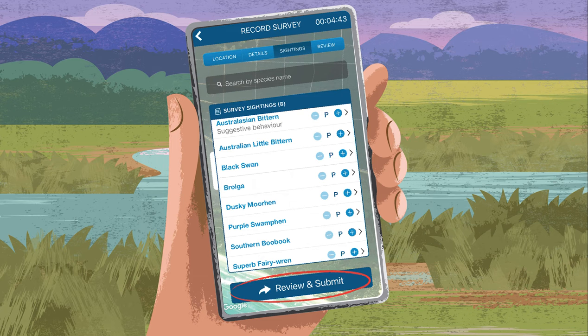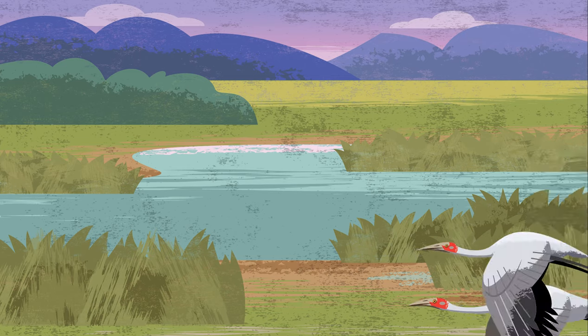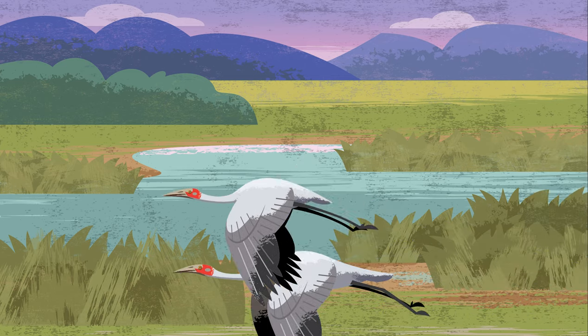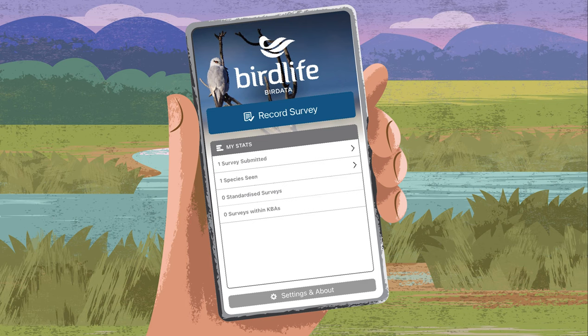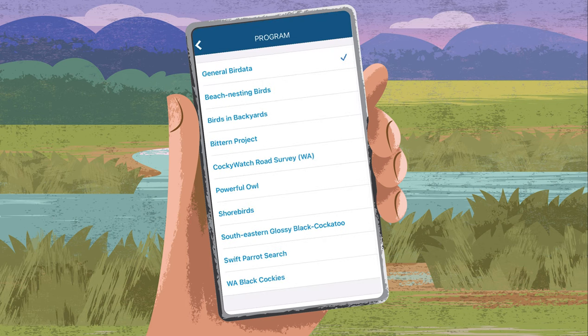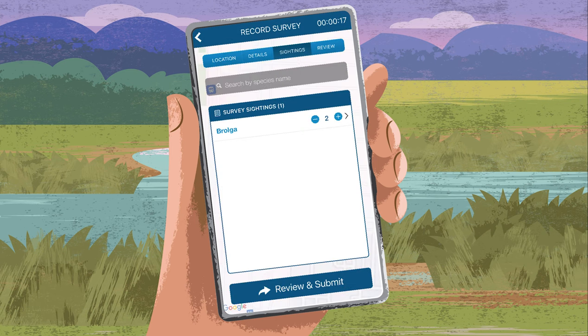Check your survey summary and click submit survey. And if you're out and about and you see something extra special, you can record this with Bird Data too. You can submit an incidental sighting anytime, anywhere. Select record survey and choose general bird data as your program. For survey type, select incidental search and simply record your sighting.